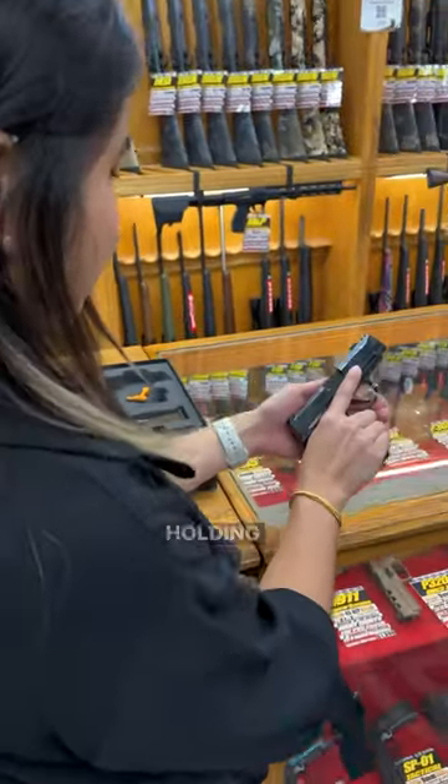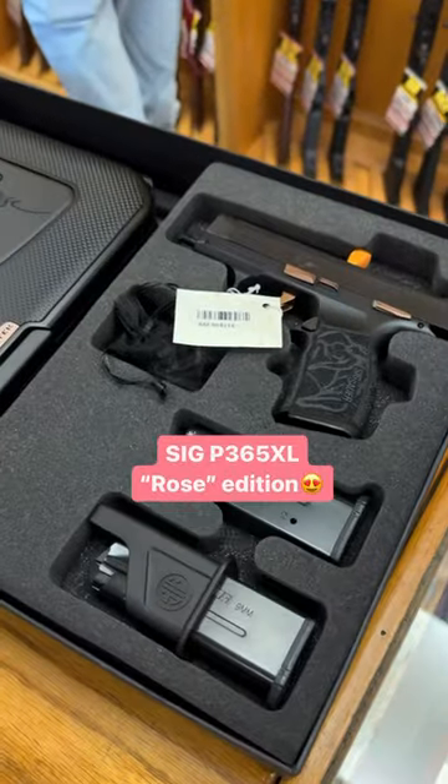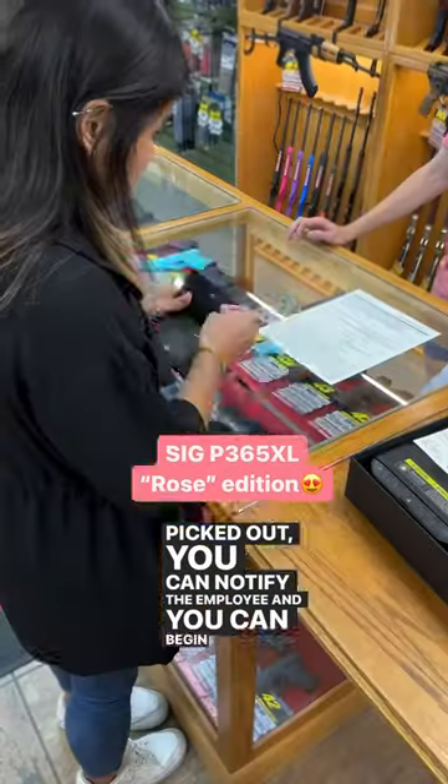Once you have your gun picked out, I always recommend holding the gun, getting a good grip on it, and making sure you're comfortable with it. Once you do have the right gun picked out, you can notify the employee and begin the paperwork.